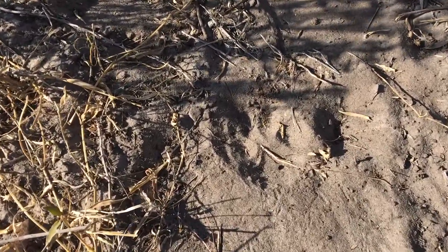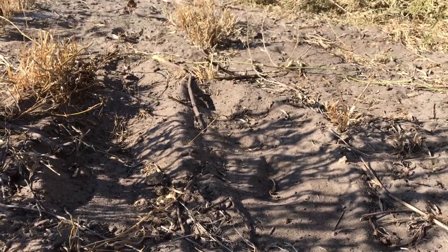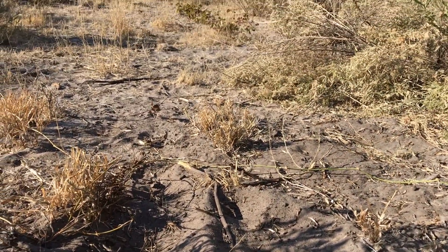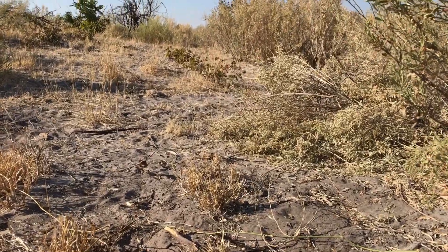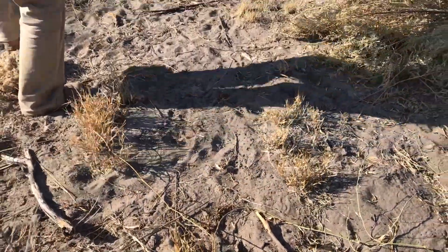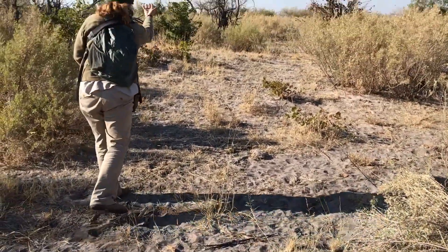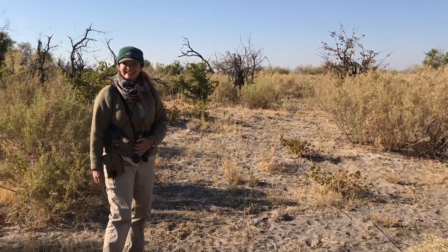It's quite a little biodiverse hot spot with buffalo tracks, lion tracks, and elephant tracks and all kinds of stuff. You can see another one off into the distance.